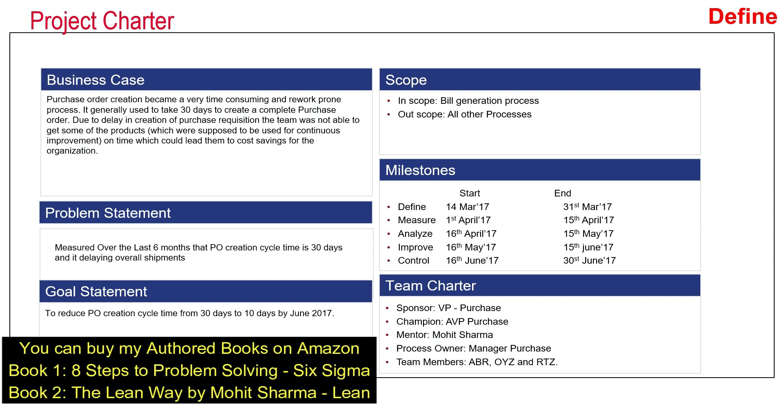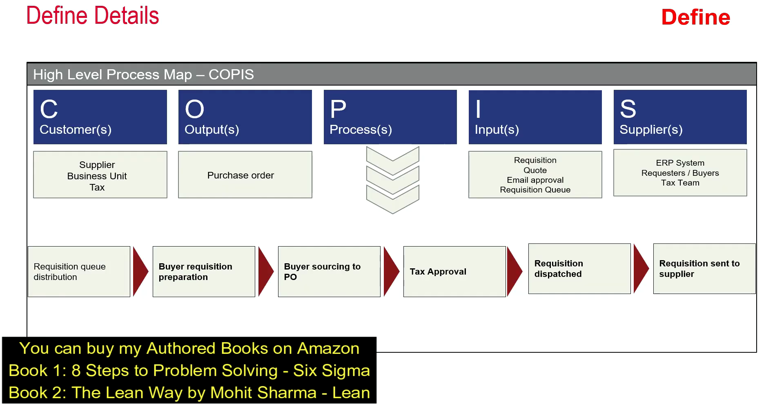In the problem statement, they measured data for the last six months and found that PO creation cycle time is 30 days. The goal was to reduce this time from 30 days to 10 days by June 2017. This is a SMART goal statement — Specific, Measurable, Attainable, Relevant, and Time-bound. Mentioning a time in a goal statement is very important; without it, it could become an endless project. After this, the team created a high-level process map in the form of SIPOC.